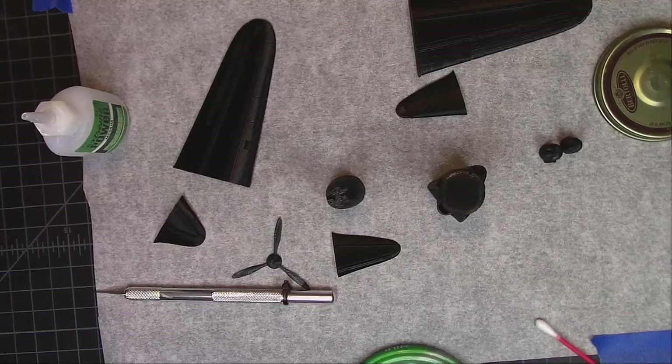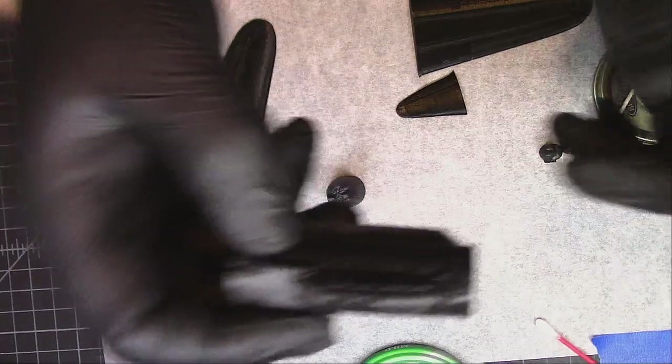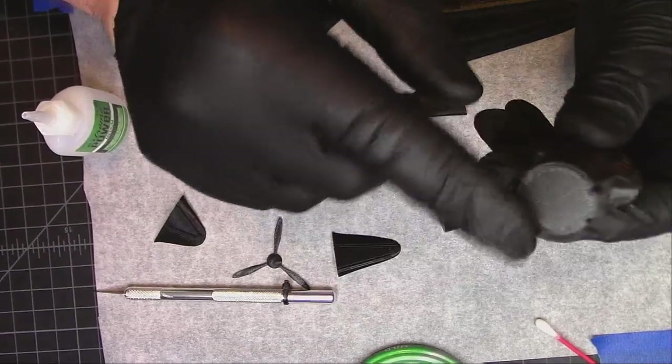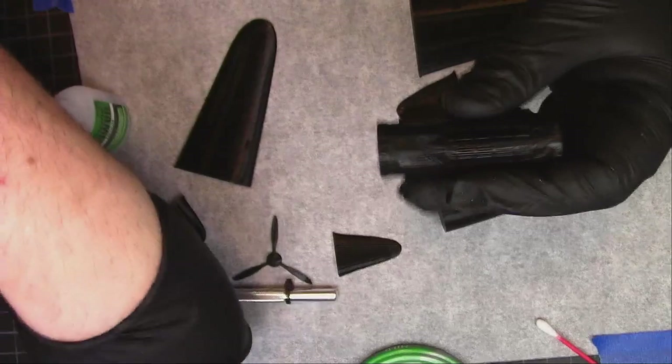Setting up my glue palette with trusty Extreme Power super glue and a toothpick. Looking at this logically, I'm going to put the tail end of the fuselage on first, then the wings, the tail, and the cones. I don't have the cowl — he did not send that to me — so we won't be able to completely finish it. Then I'll paint it off screen and go from there.